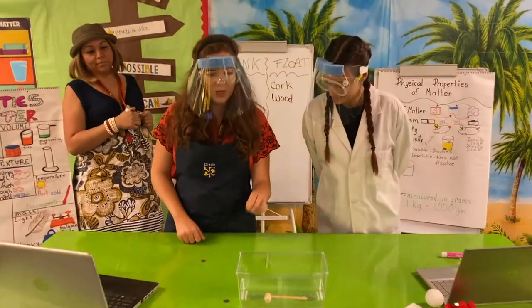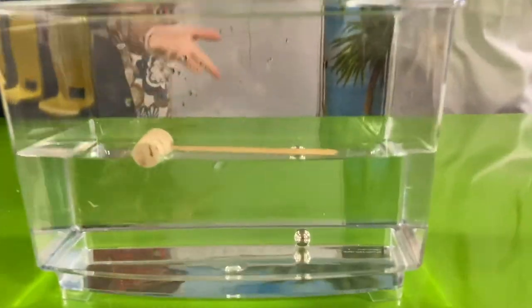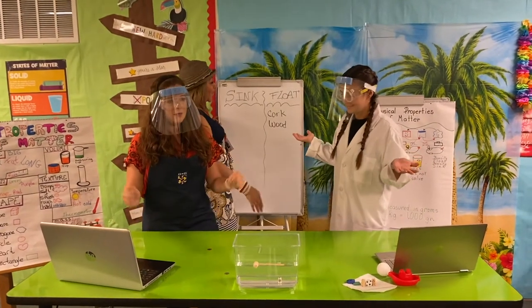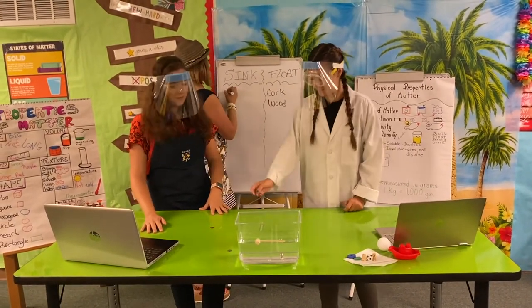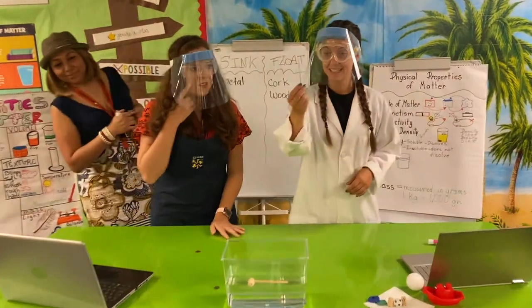Now let's try with the metal. What is going to happen with the metal? It sinks! So metal sinks — you cannot survive on a metal raft. You would write 'metal' on the sink side. It would not be best to build your raft using metal.